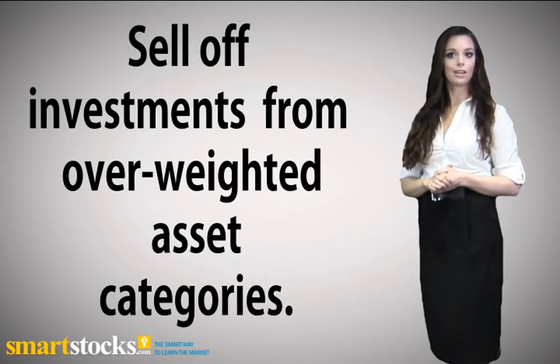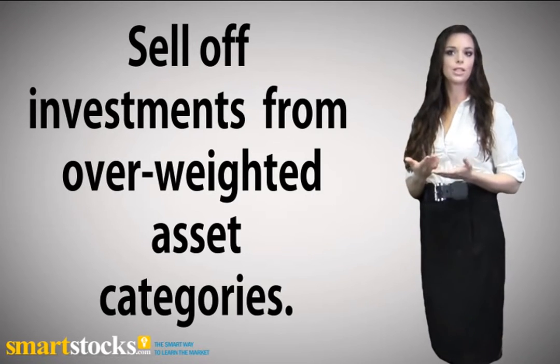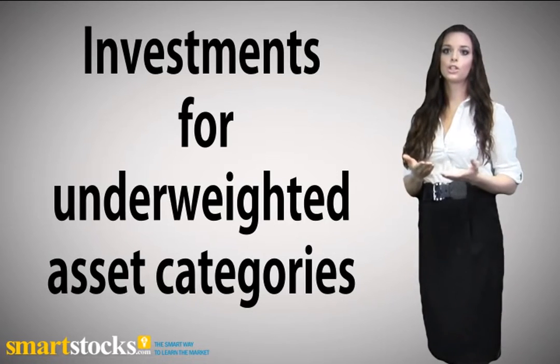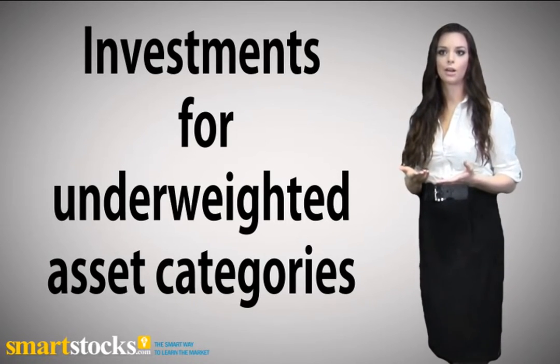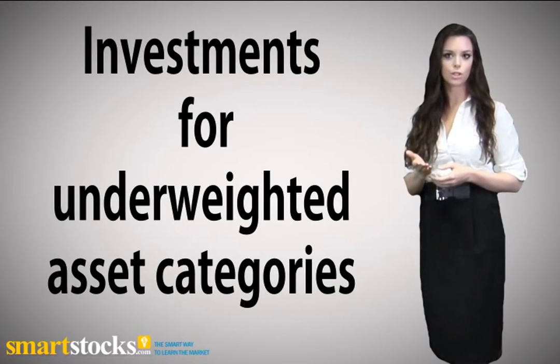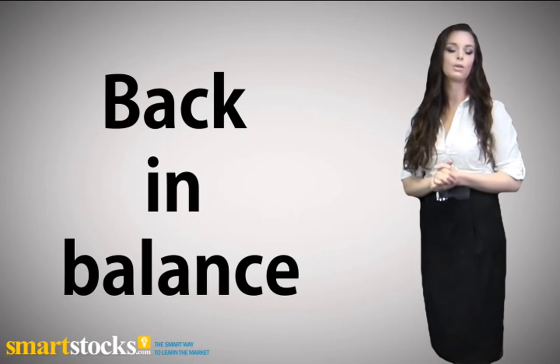To make these changes, you can sell off investments from over-weighted asset categories and use the proceeds to purchase investments for under-weighted asset categories. You can also purchase new investments for under-weighted asset categories and alter your contributions if you make regular contributions to your investment portfolio, so that more investments go to under-weighted asset categories until your portfolio is back in balance.